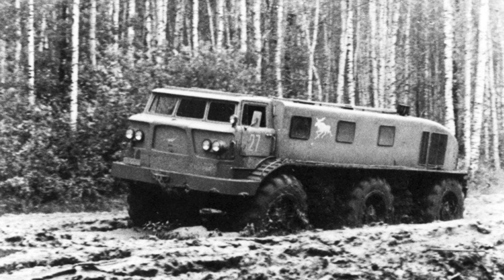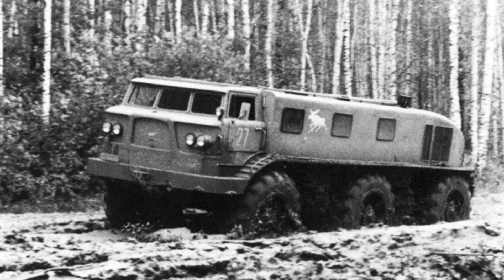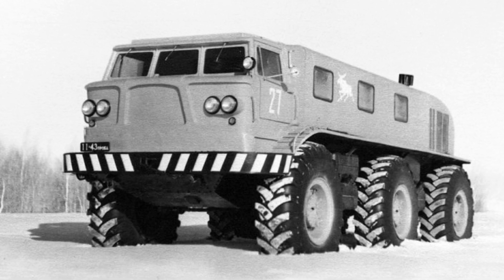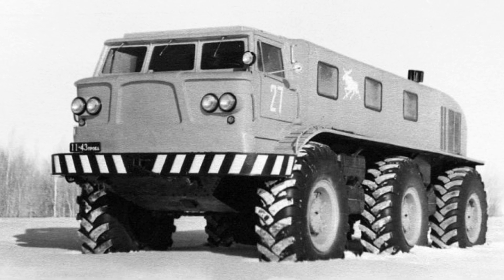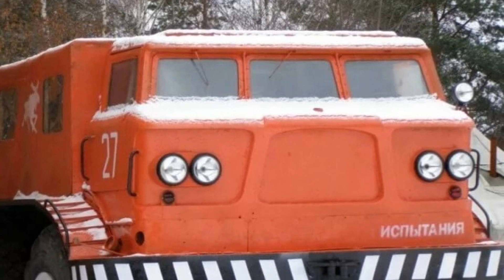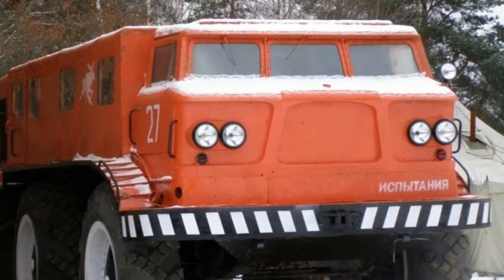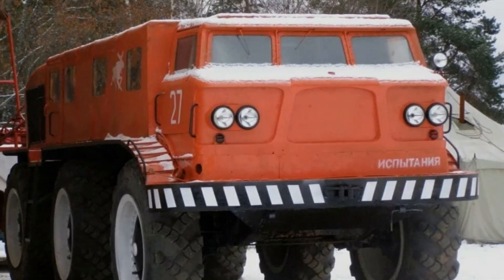Among other things, a winch with a pulling force of 7 tons was installed on the machine. At the end of the tests, which concluded in 1965, it was noted that the all-terrain vehicle showed the maximum mobility and cross-country characteristics possible for a wheeled vehicle. However, the ZIL was produced in a single copy and never went into production. At the present time, it has been restored and is located in the Military Technical Museum near Moscow.